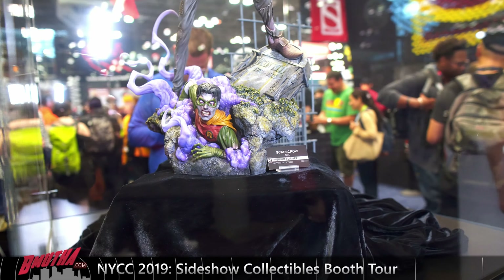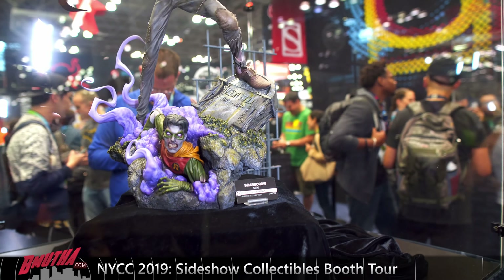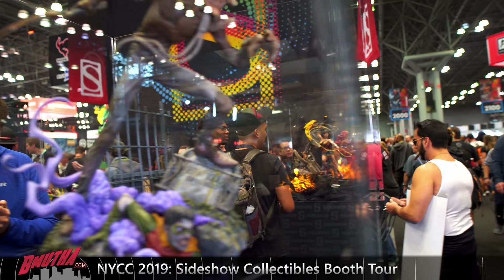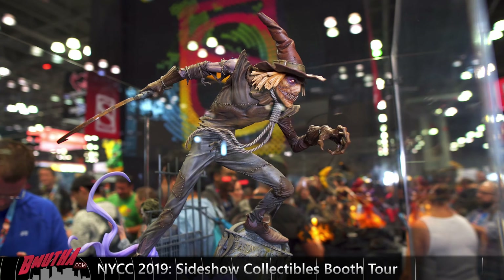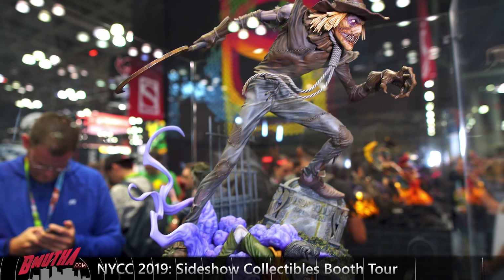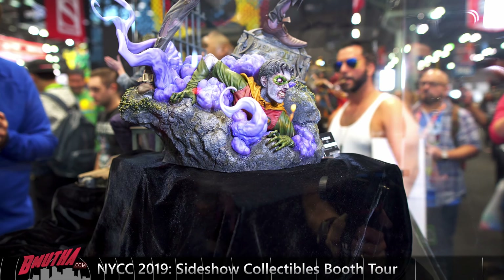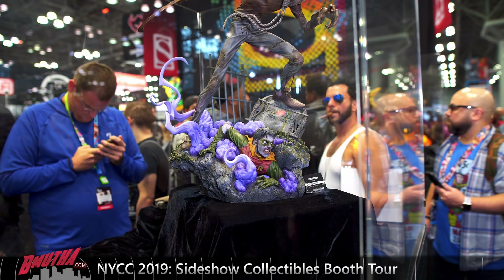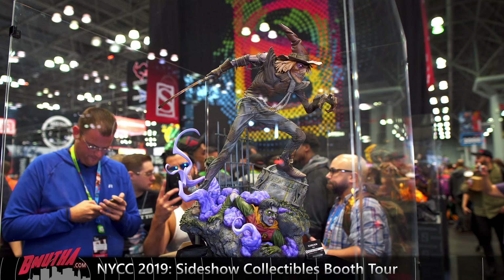Alright everybody, we're at the Sideshow Collectibles booth at New York Comic-Con 2019. They've got a decent-sized booth, definitely smaller than what they put on in San Diego, so we're not gonna hit everything. A lot of it's been seen before, but we'll hit up all the X-Men, some DC stuff, and we'll see what else we can get — not a full booth tour this year, but we'll do the best we can.